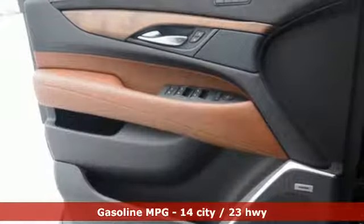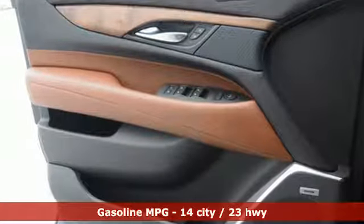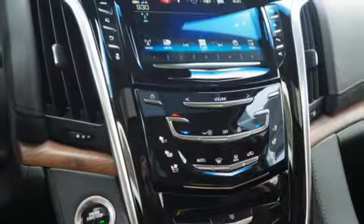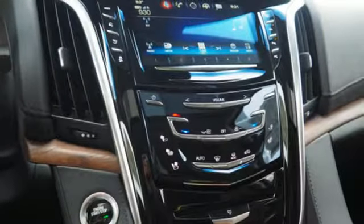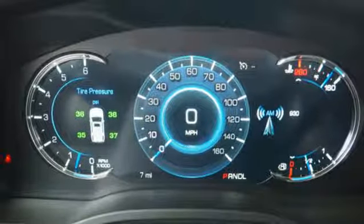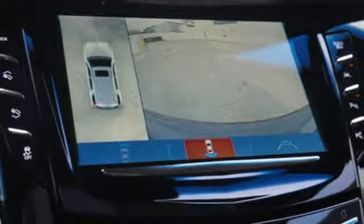Integrated navigation system with voice activation, power tilt-down heated mirrors, dual zone climate control, automated parking sensors, doors and push button start proximity key, heated steering wheel, V8 engine, hands-free lift gate, magnetic fluid filled shocks, and heated and ventilated leather bucket seats.